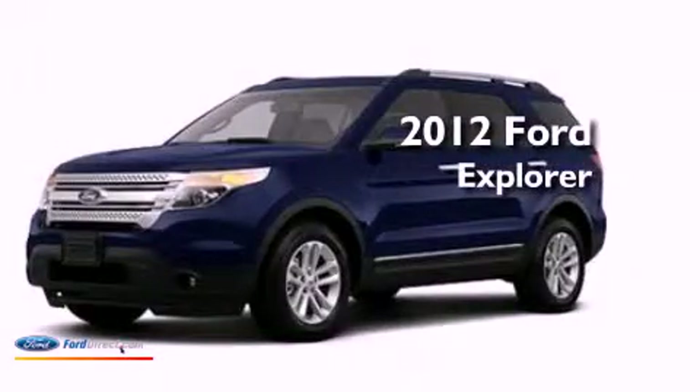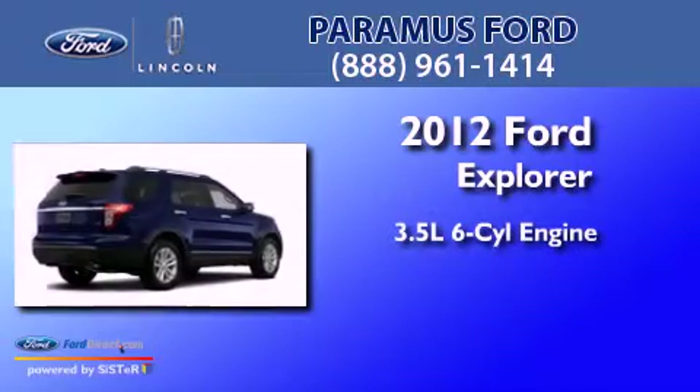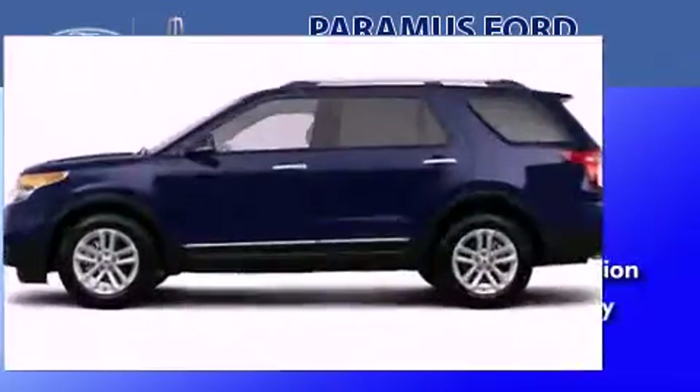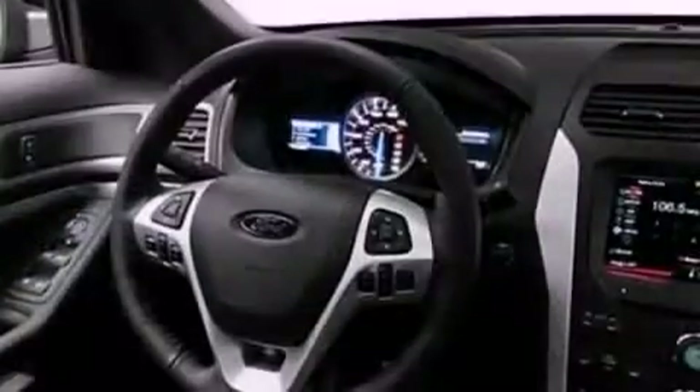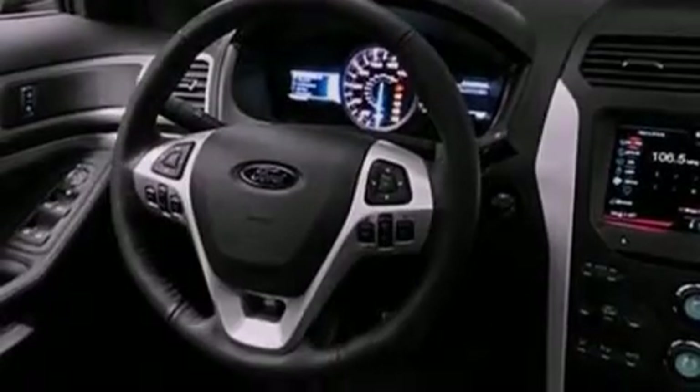This is a brand-new 2012 Ford Explorer. It has a 3.5-liter six-cylinder engine and an automatic transmission. Its top features include a low-tire pressure indicator, traction control and stability control systems, big 18-inch wheels, and satellite radio.